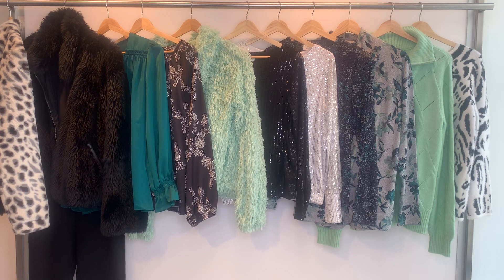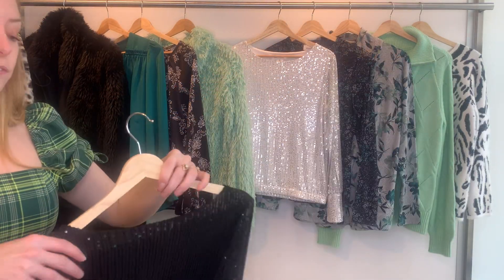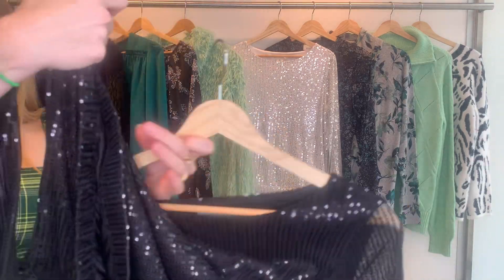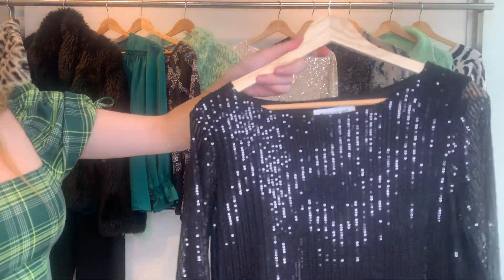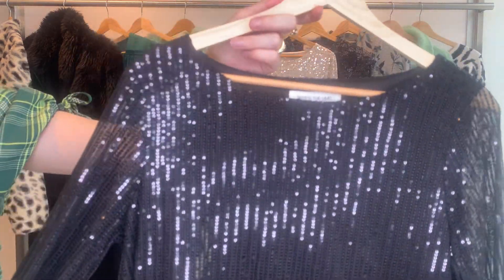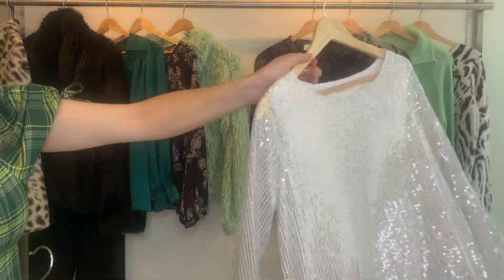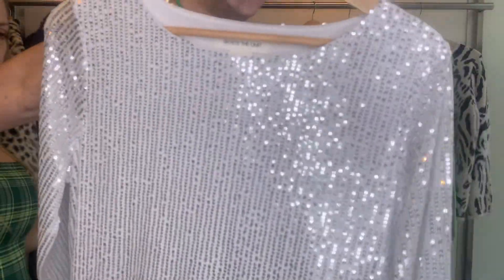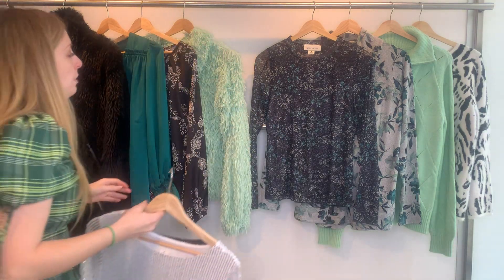Our next style comes in two colorways — an onyx with black sequin, and a cream with white sequin. This is based on a bestseller from last year which was gold, and it's such a fun holiday top. You have an elastic bottom, so you can tuck it in or leave it out either way. It's got a bit of sexy sheerness to the sleeve, but it's all lined and not scratchy. This is the 27157. Both colorways are great for holiday — imagine wearing this on New Year's Eve or at a Christmas party. Cost is $23.11, retailing at $69.